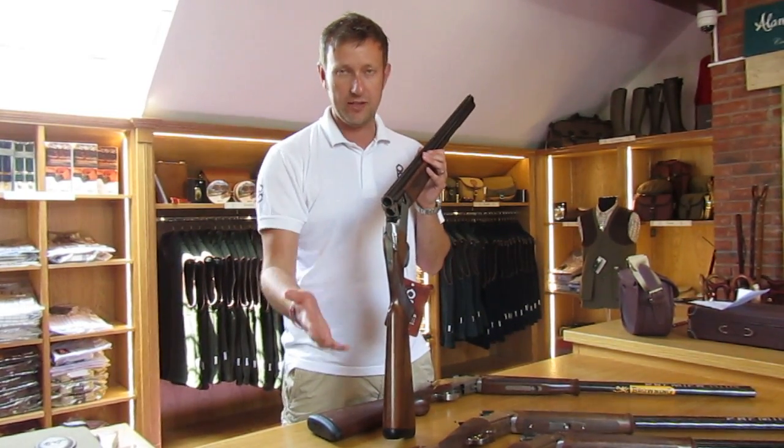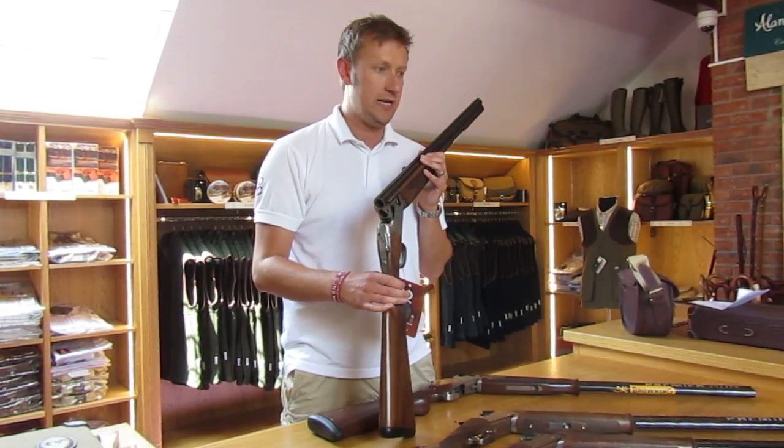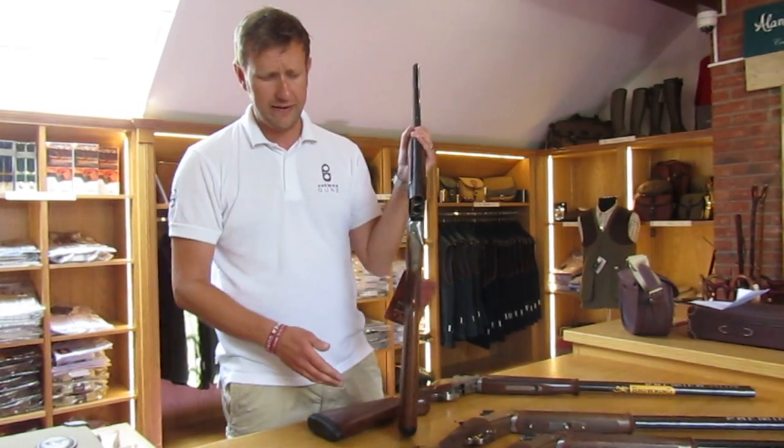So we're going to have a little bit of a look at these, look at the differences, make a few comparisons and hopefully that will give you more of an idea to make an informed decision on which to purchase. We'll start with the Browning.